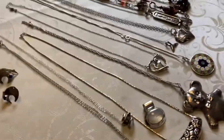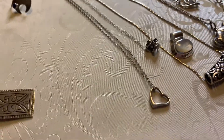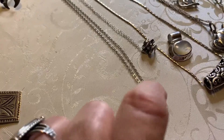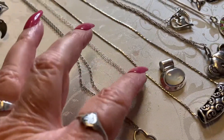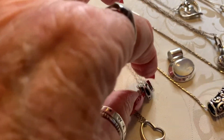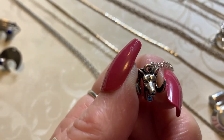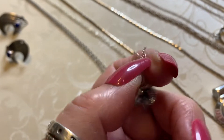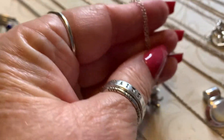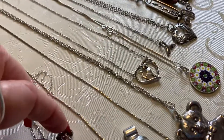Let's go to the necklaces — we're just going to go through them like this. Open heart. That looks like the Tiffany heart but it's not — it's on a beautiful vintage chain. Next we have the Ram for Aries — or actually, Los Angeles Rams — it is so cool. Very neat.